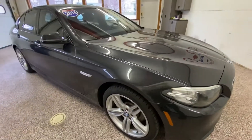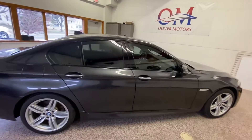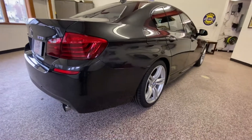The BMW 5 Series is a German automaker's mid-sized family of vehicles — a regular rival to the likes of the Audi A6, the Cadillac CTS, and the Mercedes-Benz E-Class. It's been locked in a duel with the E-Class in particular for decades.